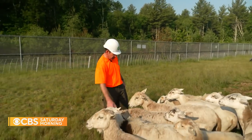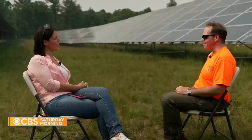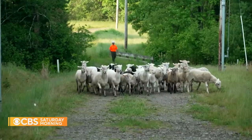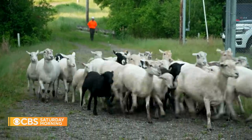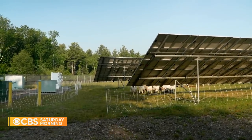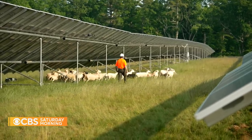Dan Finnegan is more than just a driver. He's a third-generation sheep farmer in southeastern Massachusetts. And while this isn't his family farm, it is Dan, Reggie, and the flock's office for the day.